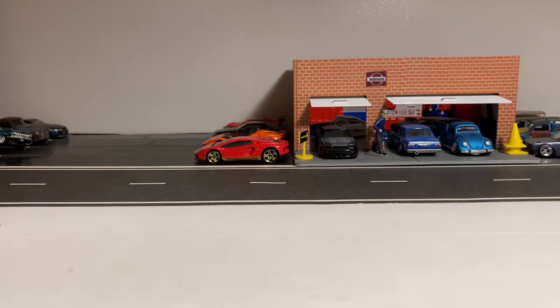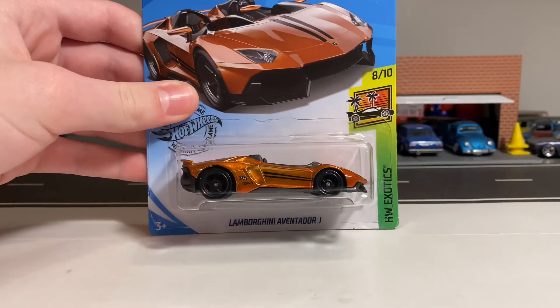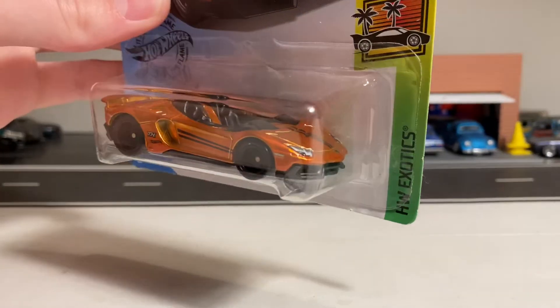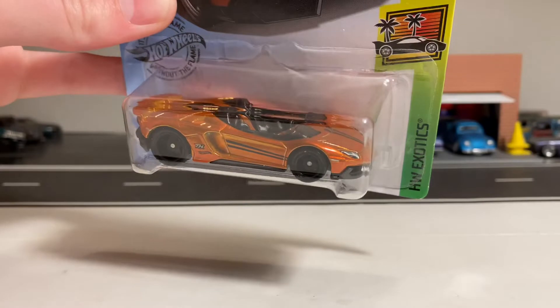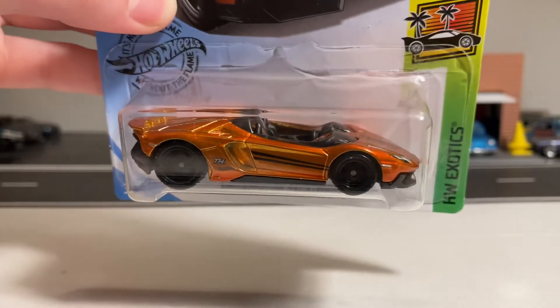Hey everyone, it's JDM Drifter, and in today's video I have the 2019 Hot Wheels Exotics Lamborghini Aventador J Roadster Super Treasure Hunt. Right when I saw this revealed online, I knew I had to get this one. I had to get this on eBay since I never found it in the store. Got a pretty good deal on this.